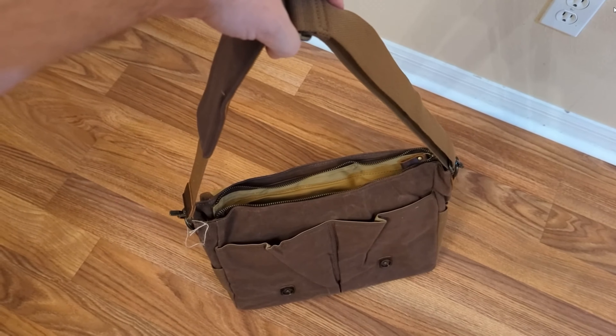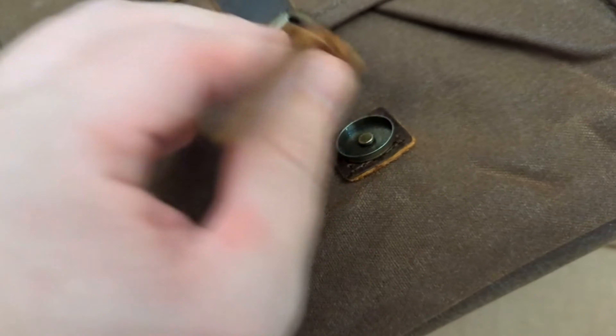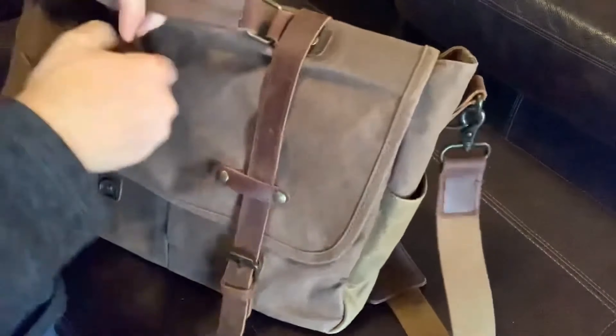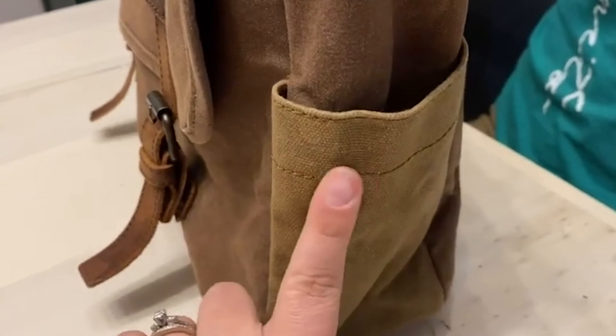Each bag has been selected for unique strengths, catering to different lifestyles and needs — whether you're a bustling professional, a laid-back cafe hopper, or someone who changes their office location more often than their socks, there's a perfect match for you. Here's a quick fun fact: did you know some of these bags come with built-in USB ports? It's like having a power station on your shoulder — charge on the go and never be caught powerless again.